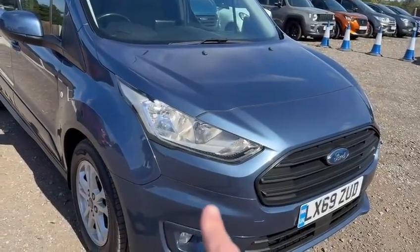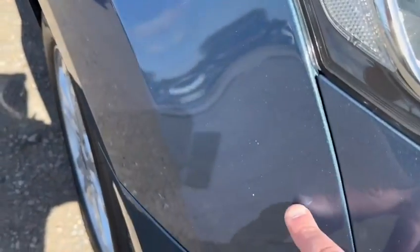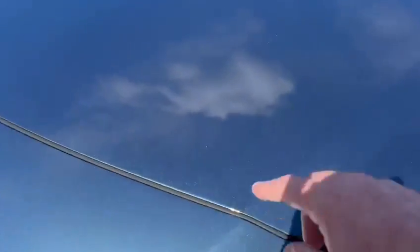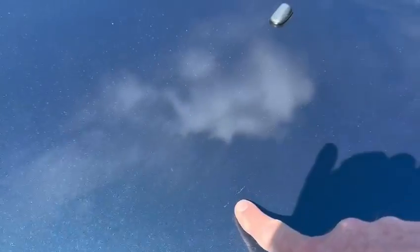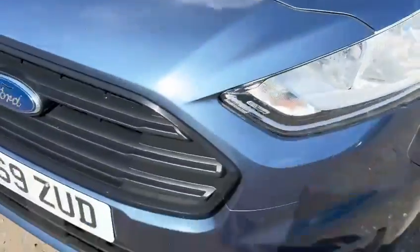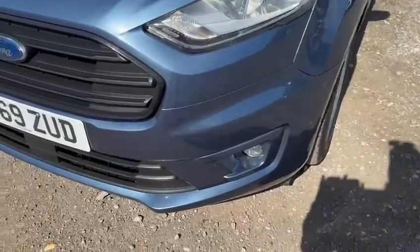There are a couple of very light stone chips just down here — I don't think you'll even see them, just a couple just here. On the bonnet it's virtually clear; there are one or two stone chips but they are extremely minor. A tiny little mark there that will polish out, and a couple of very light stone chips lower down, but I am being extremely fussy when I say that.